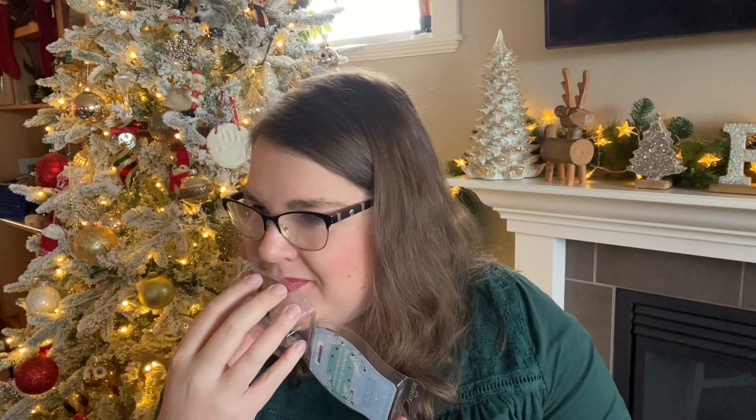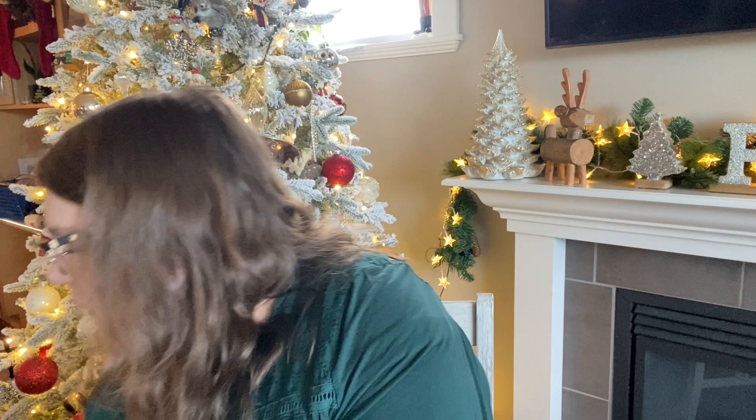Bayberry and currant, also from Scents of the Season — a very strong performer, extremely long lasting, like days and days, and pretty strong — it will take your house over. Very fresh, a little bit cologne-y, kind of a hybrid between 'By the Sea' and 'Blue Sage and Tonka.' Fresh and kind of aquatic. Not my jam — I would not warm this again — but it is a fresh clean scent and a very good performer.